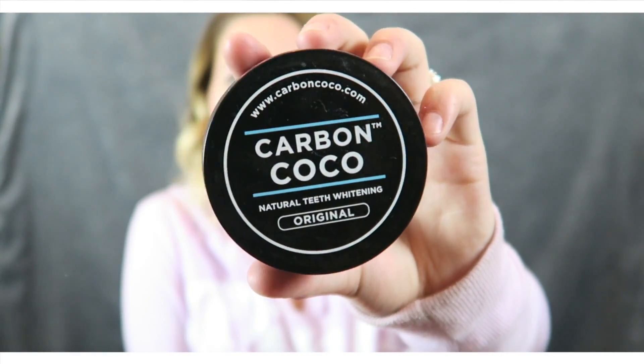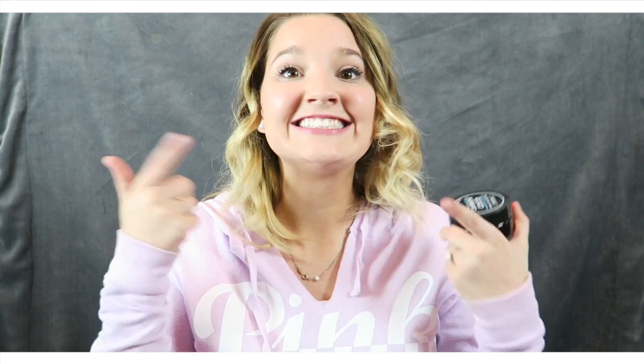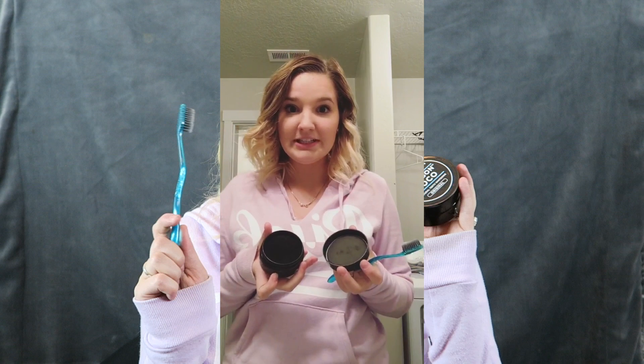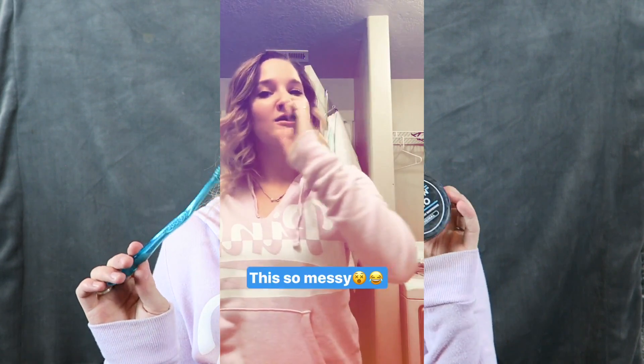My next favorite was actually sent to me in a PR package by Carbon Coco and I'm obsessed. I know you guys have seen the charcoal toothpaste all over Facebook — this is one of them. It's amazing. I had never seen one in person, so it was insane to me when I opened it and it was literally pure black powder. I was like, I'm supposed to brush my teeth with this? I have used it for only one day — I used it at night and then this morning — and I can definitely tell a difference. I've been doing little demos on my Instagram story and on Snapchat, so make sure to follow me on there if you want to see this.